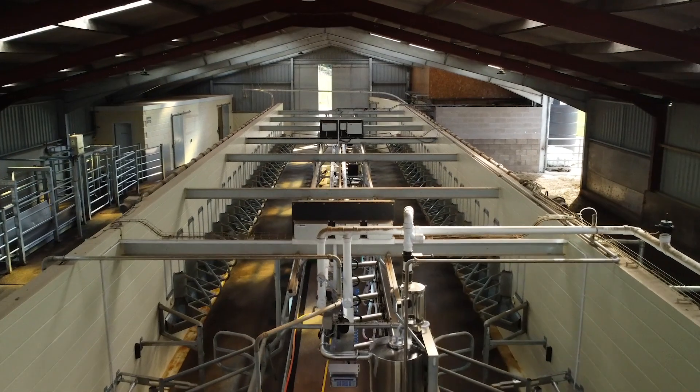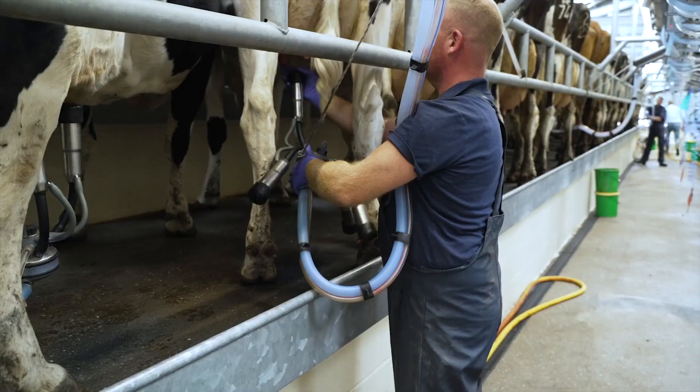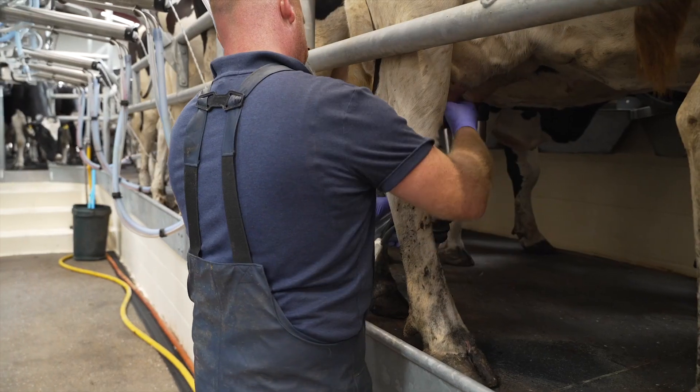The ATL parlour for us has been a great investment. It's improved our efficiency, saved us on time, and everybody that milks in it enjoys working in the environment.